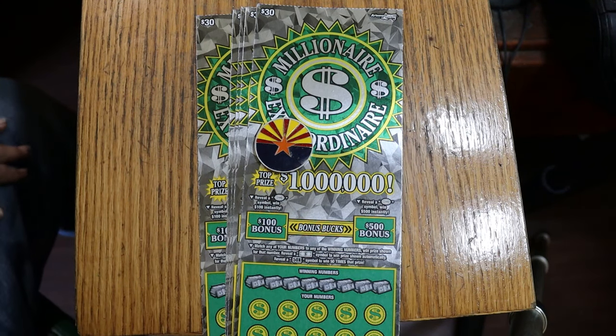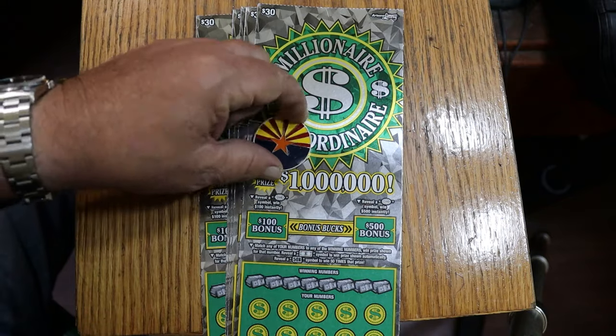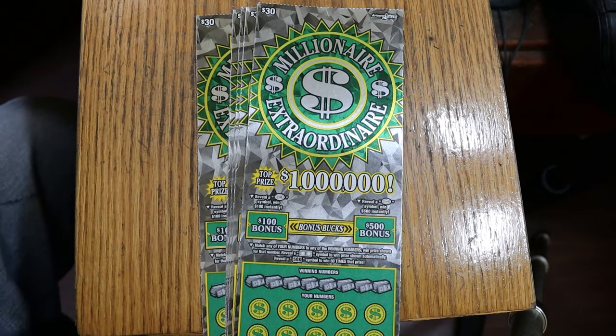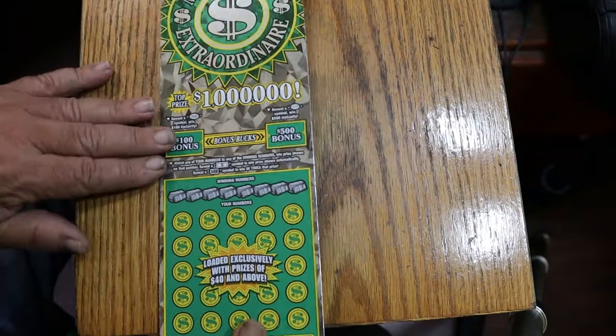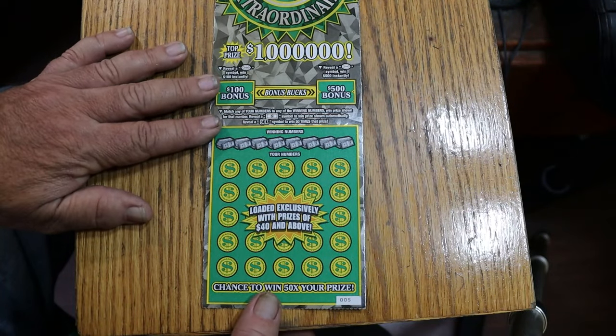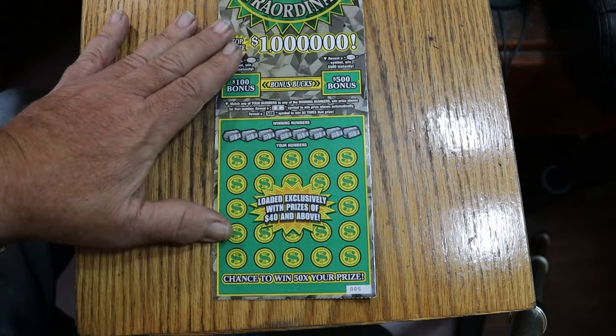What's up YouTube, AZ Scratchers, and welcome to part two of the full book of Millionaire Extraordinaire. As you probably saw in part one, we didn't do too bad. There was some confusion at the end on one number I couldn't find — trust me, as soon as the camera went off I found it. Number 14. Anyway, we have tickets 5 through 9. The book number is 135722, and it's a $150 session. The first session came out pretty good — not profit good, but better than average — which makes me think the book might be front loaded. We'll see.